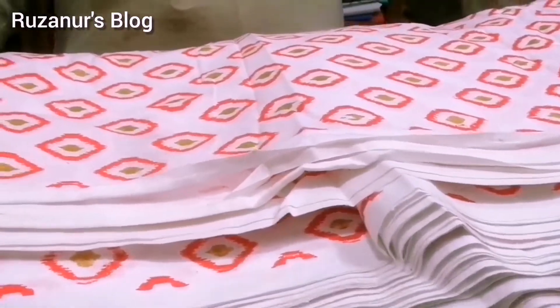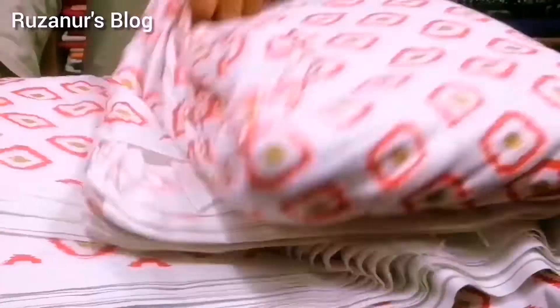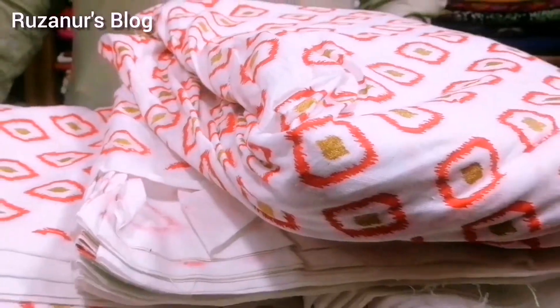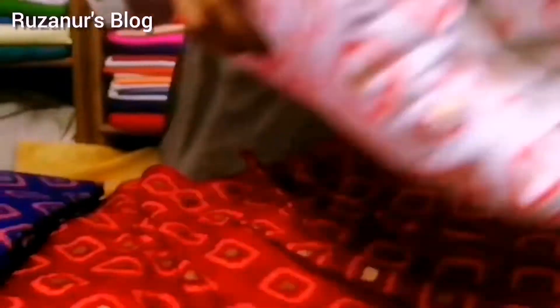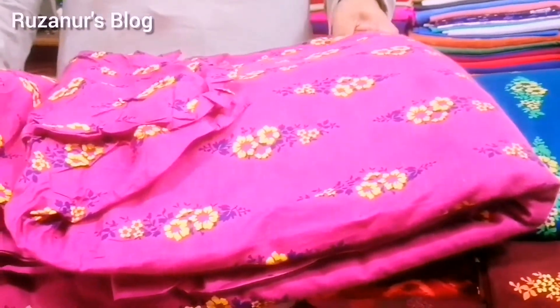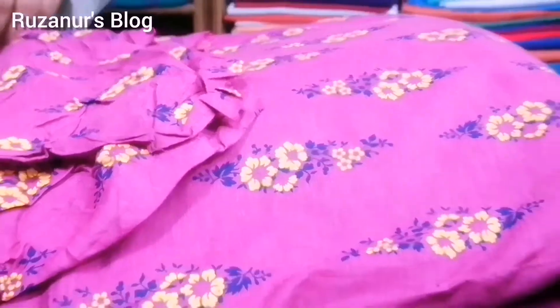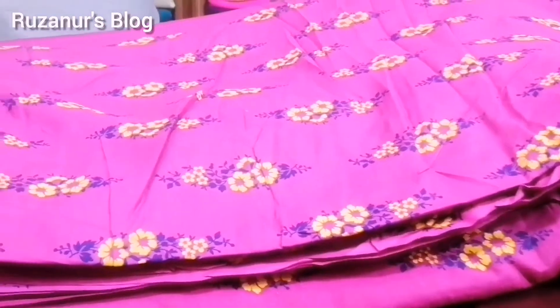How are you doing? You can go to the goats. This is the last category — we have to see. Now we have to see the AC cotton. This is the AC cotton — it is very beautiful. This is purple color.